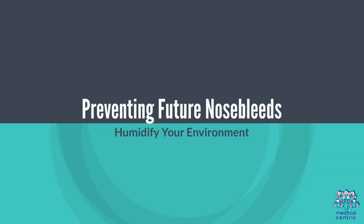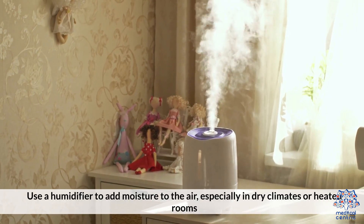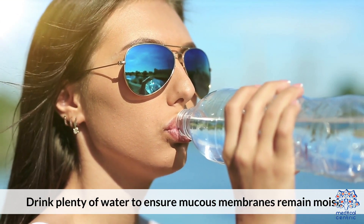Preventing Future Nosebleeds. Tip 7: Humidify Your Environment — use a humidifier to add moisture to the air, especially in dry climates or heated rooms. Tip 8: Stay Hydrated — drink plenty of water to ensure mucous membranes remain moist.